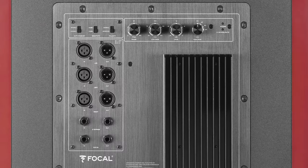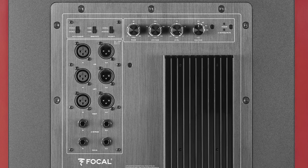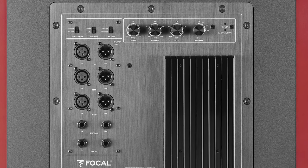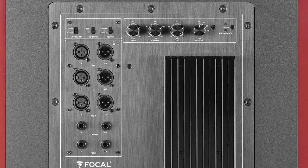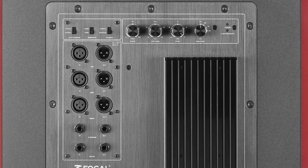It also has an LFE input, so you can route low-frequency effect signals — if you're doing film mixing, for example — through the subwoofer. The back panel also features a 24 dB per octave low-pass filter, and that does provide mono summing, which is part of that bass management system. The other part of the bass management system is a 24 dB per octave high-pass filter for routing signals to the satellite speakers.